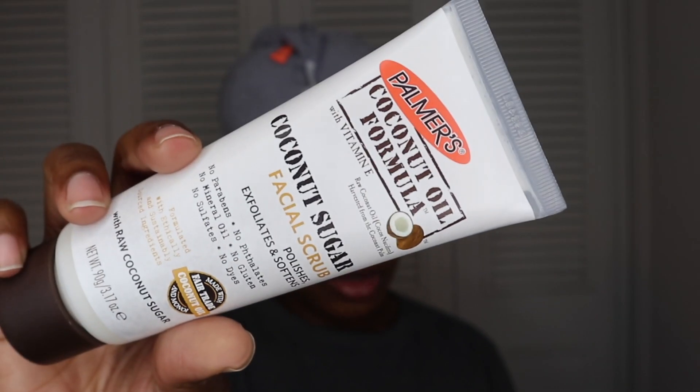Some of these products I was already using before I even received them, so it's kind of like doing a review on something I already use. We got a lot of goodies in this box, but I'm only going to be using about three products to do my skincare routine on a pretty much weekly basis.